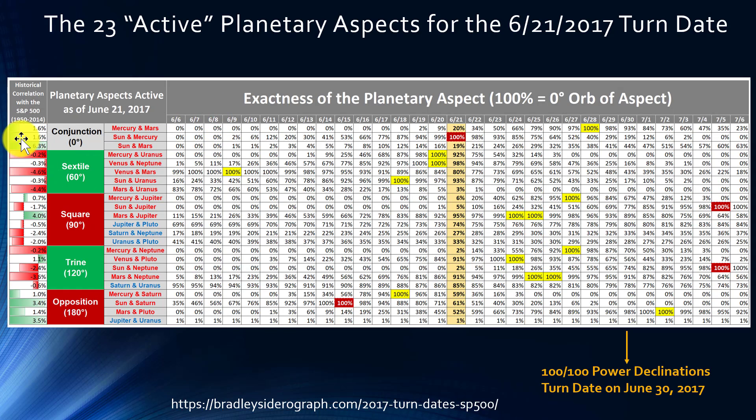In the far left column you'll see the actual historical correlation of each planetary aspect with the S&P 500 from 1950 through 2014. I think this is important because sometimes the assumptions made by the Bradley Siderograph don't turn out to match reality. For example, for sextiles — even though the Siderograph sees these as positive — the market has actually experienced weakness during sextile aspects. Conversely, for opposition aspects, the S&P 500 has actually performed relatively well.